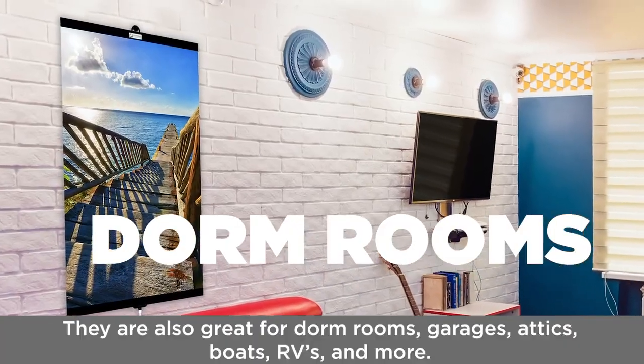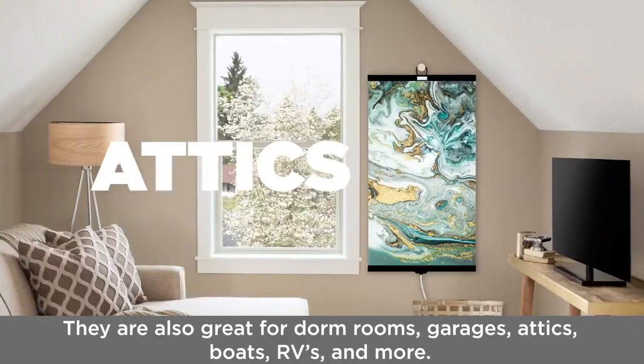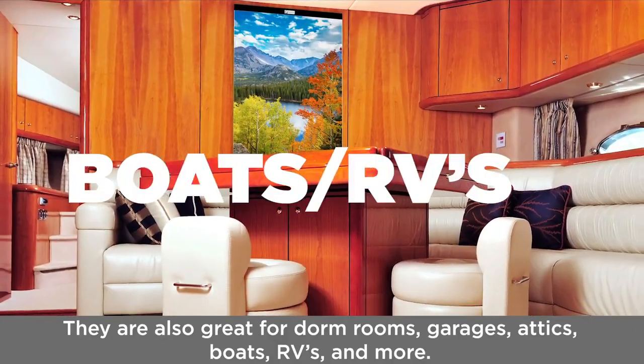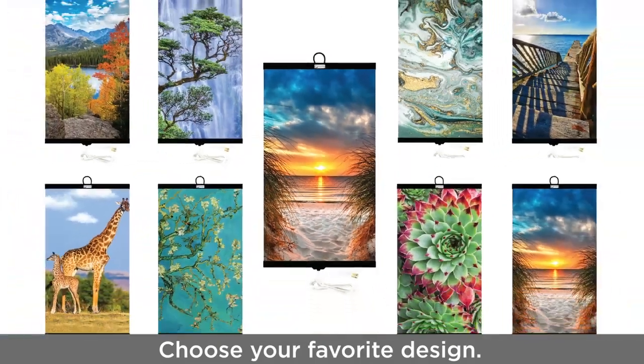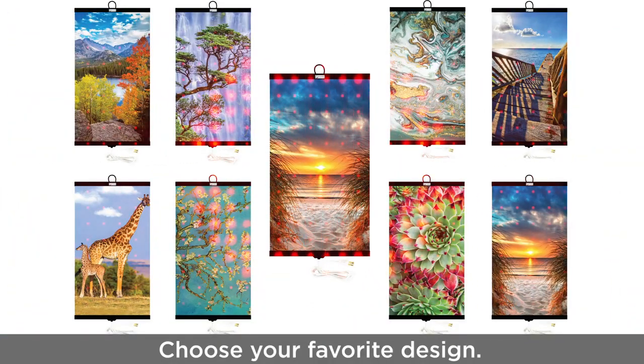These heaters are also great for dorm rooms, garages, attics, boats, RVs, and more. Choose from INVROHEAT's collection of beautiful pictures. Do you need any more reasons to replace a dangerous floor heater with an INVROHEAT decorative room heater?